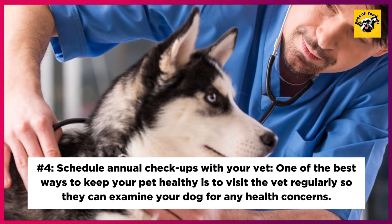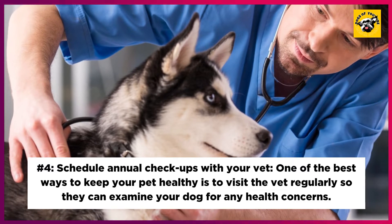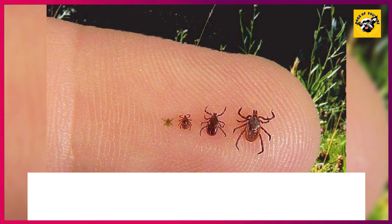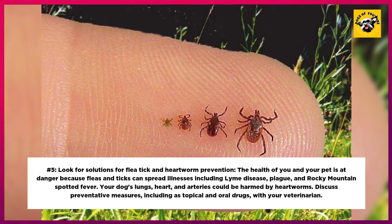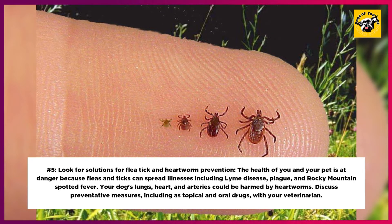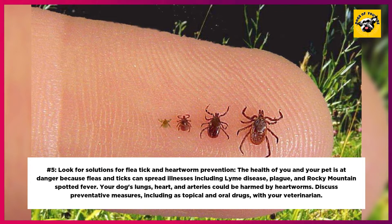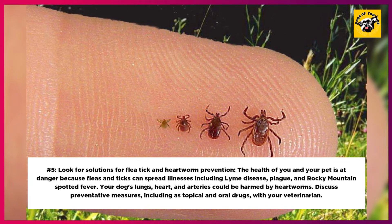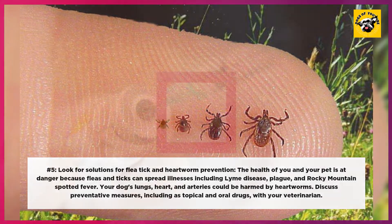4. Schedule Annual Checkups With Your Vet. One of the best ways to keep your pet healthy is to visit the vet regularly so they can examine your dog for any health concerns. 5. Look for solutions for flea, tick, and heartworm prevention. Fleas and ticks can spread illnesses including Lyme disease, plague, and Rocky Mountain spotted fever. Your dog's lungs, heart, and arteries could be harmed by heartworms. Discuss preventative measures, including topical and oral drugs, with your veterinarian.